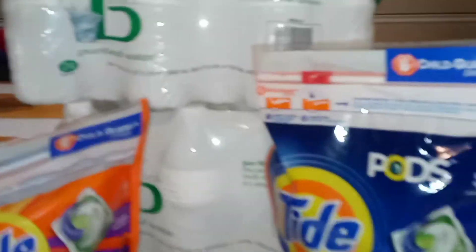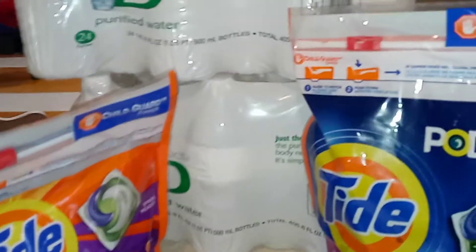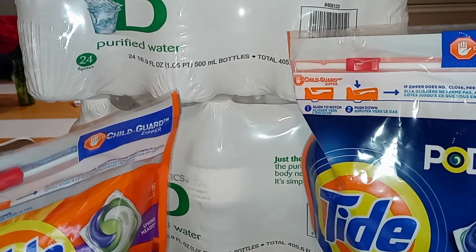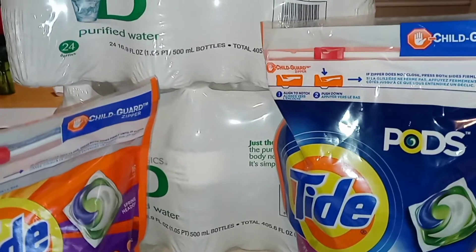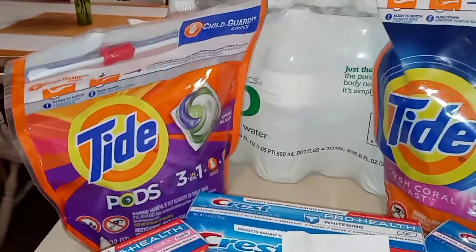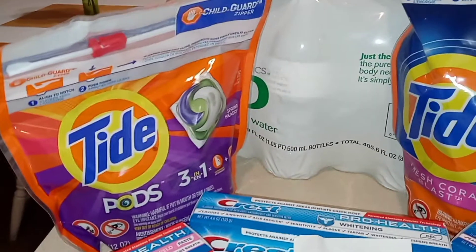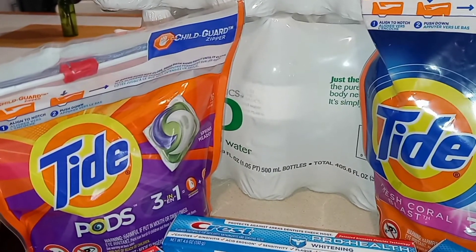I try to pick up stuff that's beneficial for my family, for the household. Water is beneficial — cases of water. So I added that. I was happy to see that was part of the spend $30, get $10 back. I picked up two cases of water; they are $2.99 each. I got one of the Tide that's $4.94, and we have a $2 off one P&G coupon for that one.